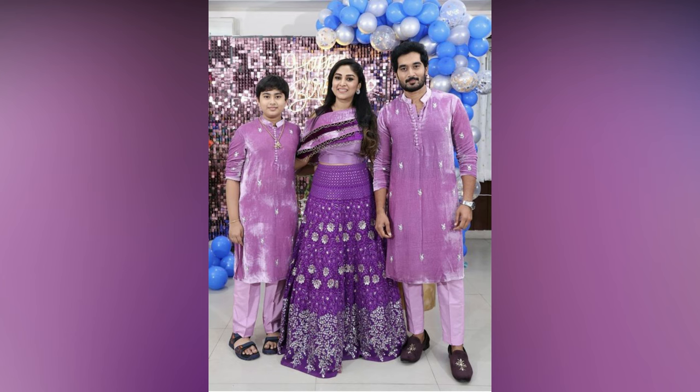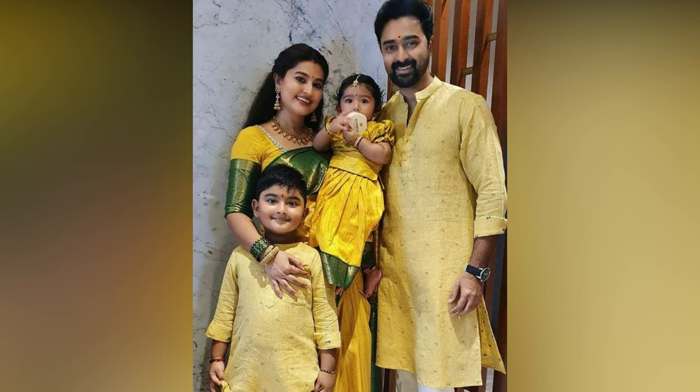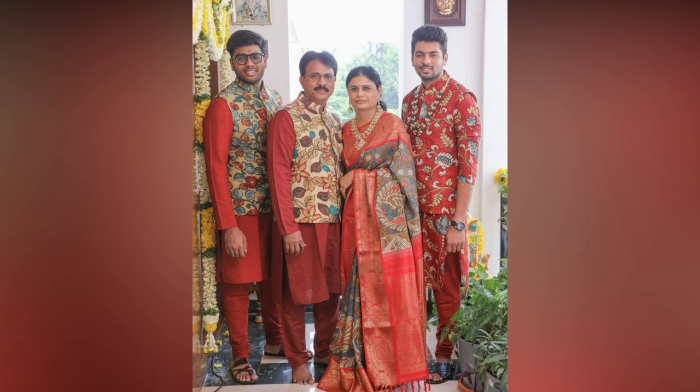Not only will these colors flatter everybody wearing the twinning outfits, but they will also make the outfits re-wearable for everyone. This way you can kill two birds with one stone and get the most wear out of the matching outfits.